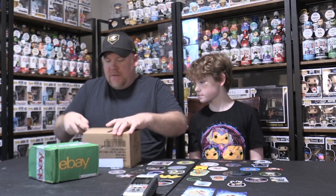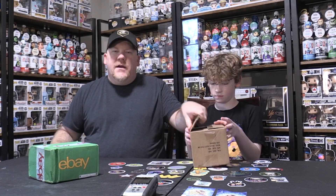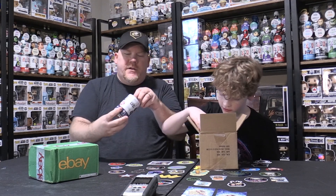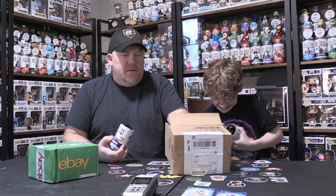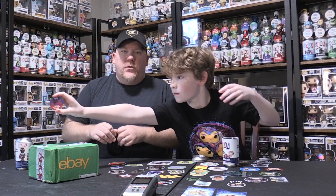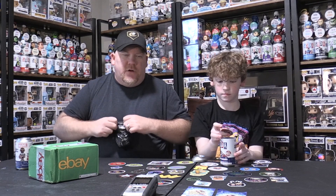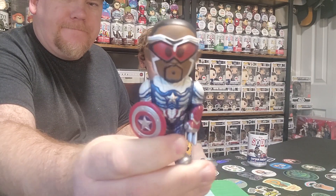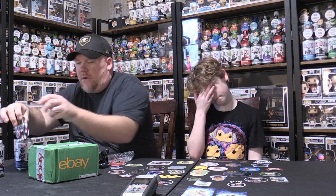I also bought this on eBay. This is a common in a chase set — I bought it for the chase because I really wanted it and never got it. That's Captain America. It is Captain America — and it's still sealed, which means that one's the chase. It's the metallic Captain America from Falcon and the Winter Soldier. I really wanted that one from the beginning and didn't get it out of four tries, so I won the auction for $21 and remedied that situation.